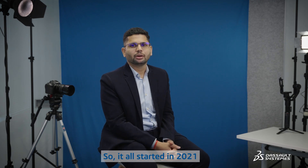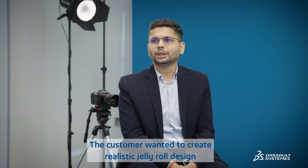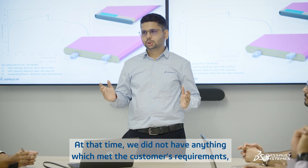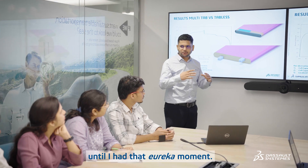It all started in 2021 when our CTO came to me with a customer-specific problem. The customer wanted to create a realistic jelly-roll design for their battery cells with finer details. At that time, we did not have anything which met the customer requirements — until I had that Eureka moment.